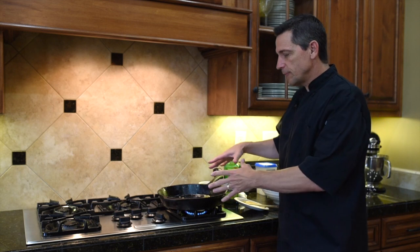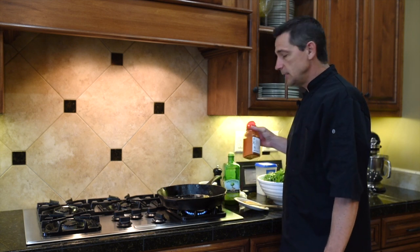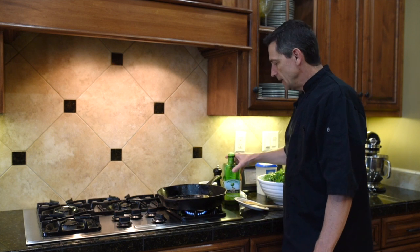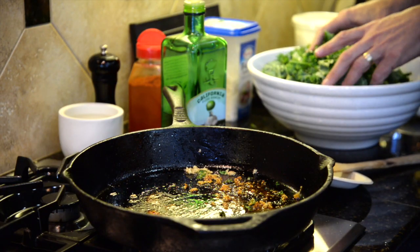What we've got going here: you want some type of an ovenproof skillet. We've got three tablespoons of olive oil, a teaspoon of smoked paprika, and three cloves of garlic that we're stirring in. You want to have that going on a little medium heat.